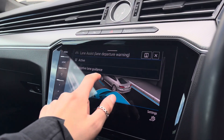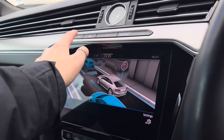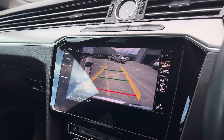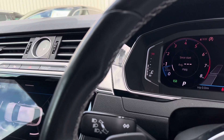We've also got your front assist for emergency braking, lane assist which is an additional extra, your dynamic road sign display, driver alert system, as well as your adaptive cruise control. Here we have your rear parking camera along with additional support from your front and rear parking sensors and park assist system, so you will never need to worry about parking again.